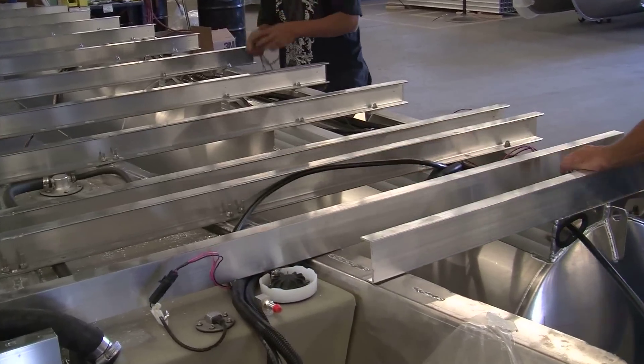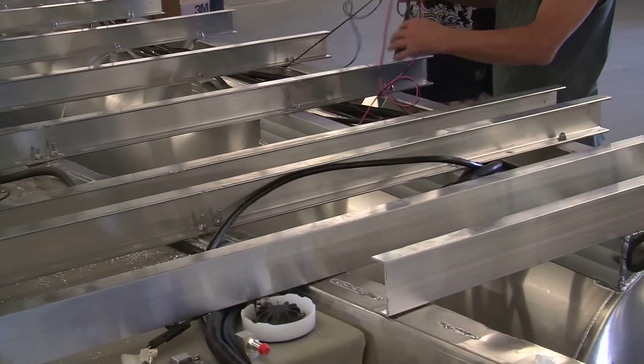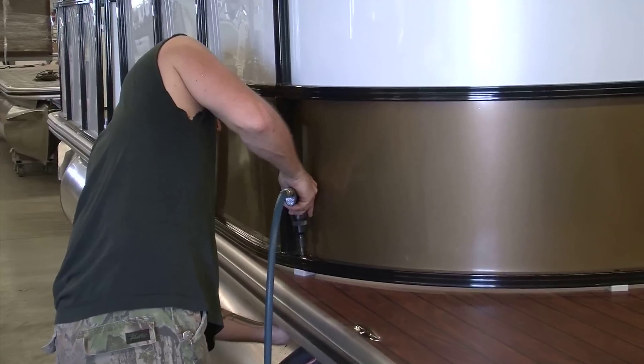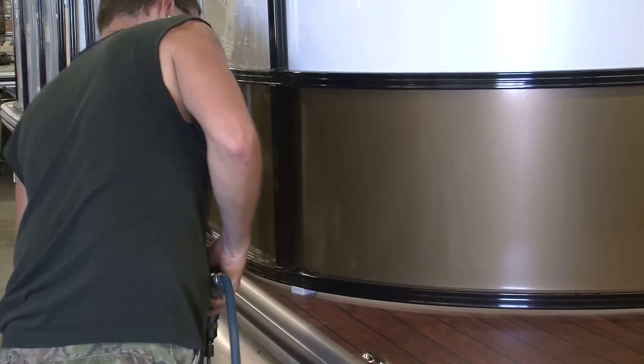Wherever your boating life takes you, with Lowe, you know you're getting a quality product. Lowe Boats is the first full-line aluminum boat company to receive ISO certification from the International Organization of Standardization. You can't beat that.